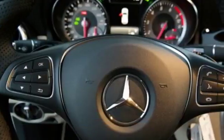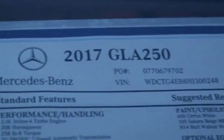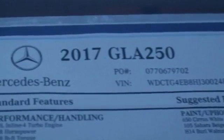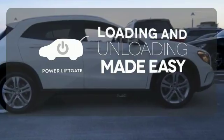It all comes together with the power of a 2.0 liter turbo engine, 7-speed DCT dual-clutch automatic transmission, dynamic select, and eco-start stop. Loading and unloading your vehicle just got easier with the power liftgate.